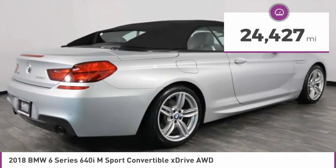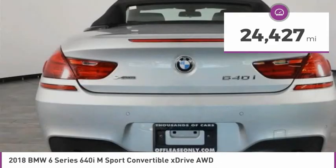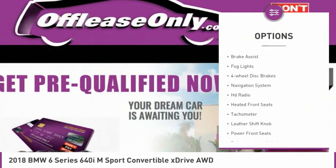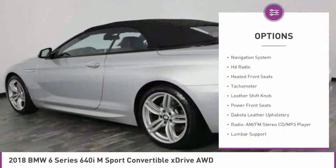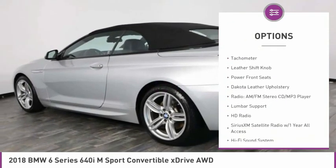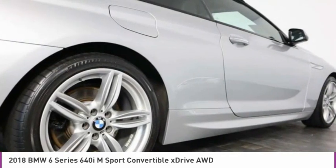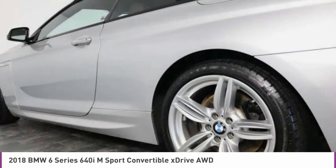This vehicle has less than 25,000 miles. Here are some of this vehicle's great options: electronic stability control, alloy wheels, brake assist, fog lights, four-wheel disc brakes, navigation system, HD radio, heated front seats, tachometer, leather shift knob.